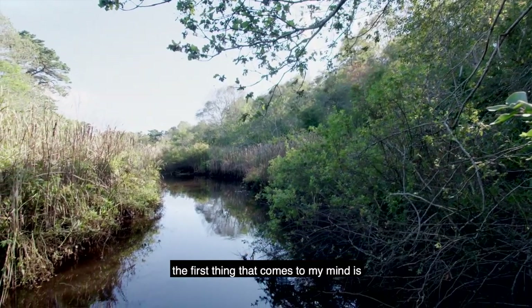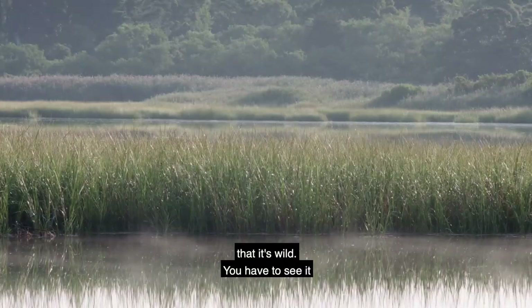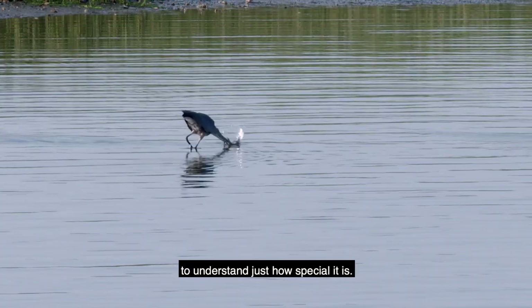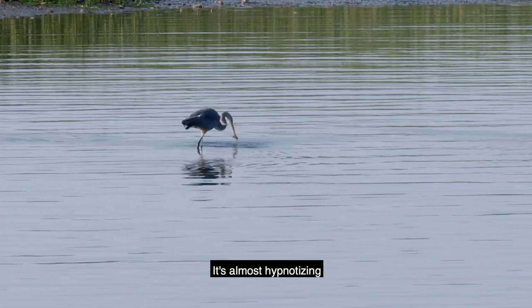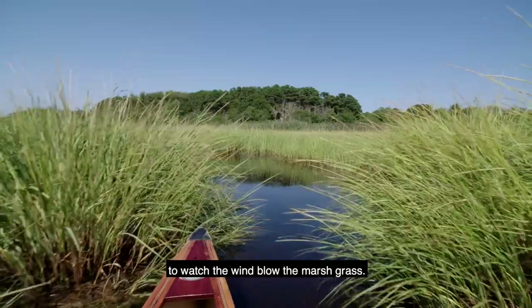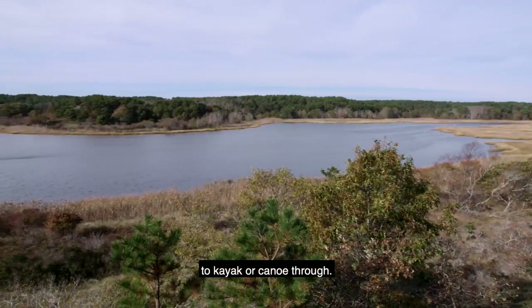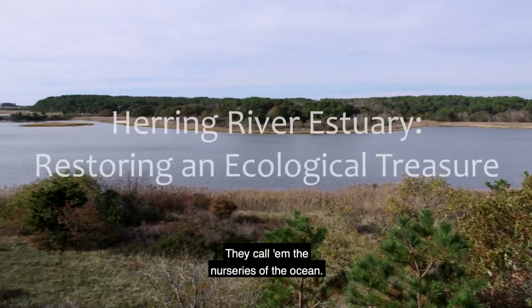In describing the Herring River, the first thing that comes to my mind is that it's wild. You have to see it to understand just how special it is. It's almost hypnotizing to watch the wind blow the marsh grass. Salt marshes are just gorgeous places to kayak or canoe through. They call them the nurseries of the ocean.